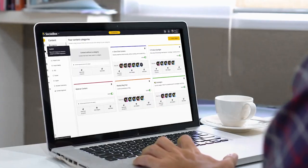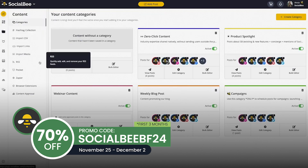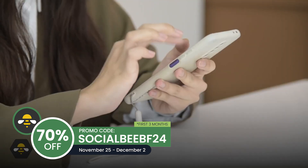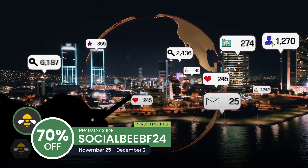If you're looking for a deal on social media marketing software, look no further than Socialbee. Socialbee is offering a substantial 70% off the first three months of their service if you use the code SocialbeeBF24 at checkout between November 25th and December 2nd.